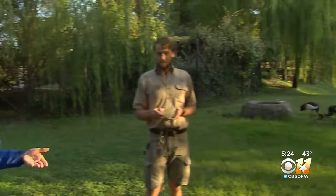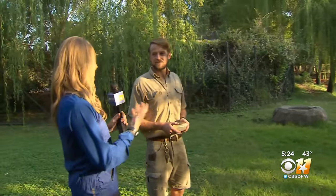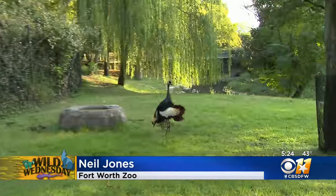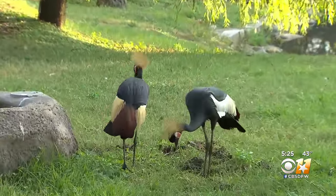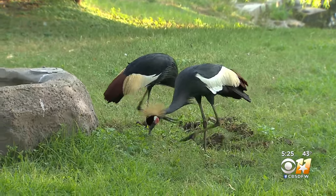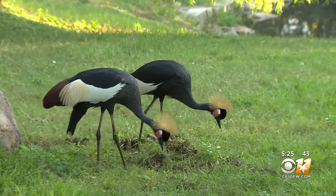We're here at the Fort Worth Zoo, and today we're going to introduce you to a bird that almost kind of looks like it should be royalty. Here to explain is Neil. What are we looking at here with the crown on their head? So these two females are African crowned cranes, and they can be found in different areas of Africa. But up here in the front part of the zoo, this is also a bongo exhibit, so this is a mixed species exhibit as well. But he's inside right now.